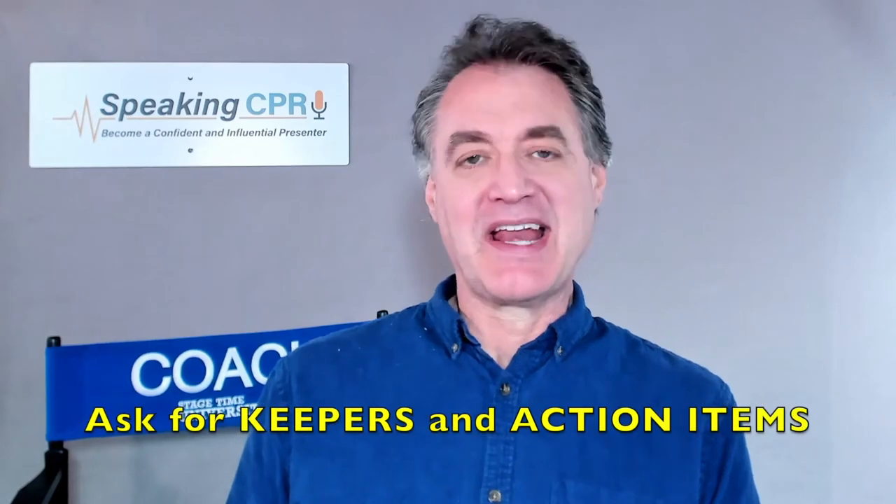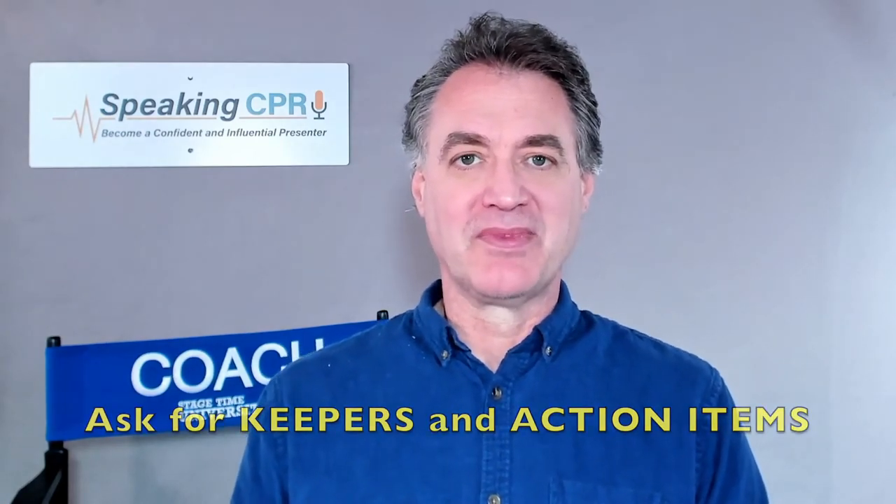The third benefit to polling is that it helps the audience see the benefit they've gotten from your presentation. I always ask for keepers and action items at the end of my presentations. A keeper is: what insight did you get, what new wisdom did you pick up? But you don't want to stop there, because new information is useless if they don't use it. So I challenge them: what one new action will you take? That drives home the benefit they've gotten from investing their precious time in your presentation.